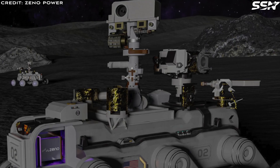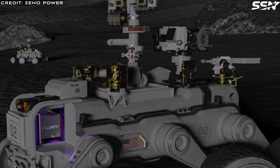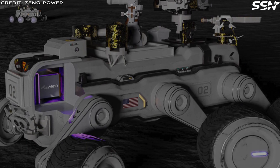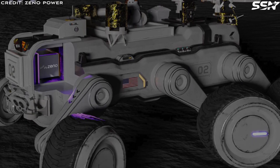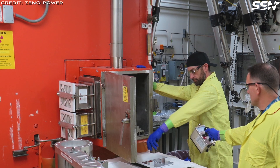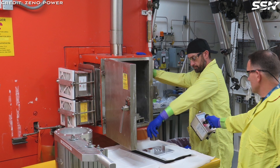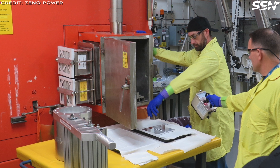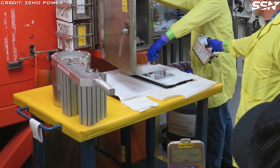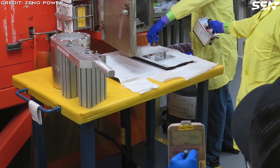Nuclear-powered rovers and landers usher in a new era of space exploration. Lunar nights are no longer a death sentence for missions. Instead, Xenopower's nuclear batteries supply steady heat and electricity to warm and power vehicles, scientific equipment and rovers through the bitterly cold lunar night. Although the batteries convert radioactive decay into electricity with less than 100% efficiency, the resulting waste heat proves essential for lunar nights or deep space satellites.